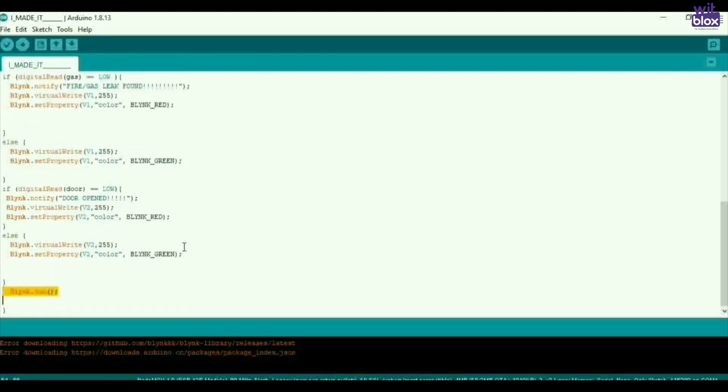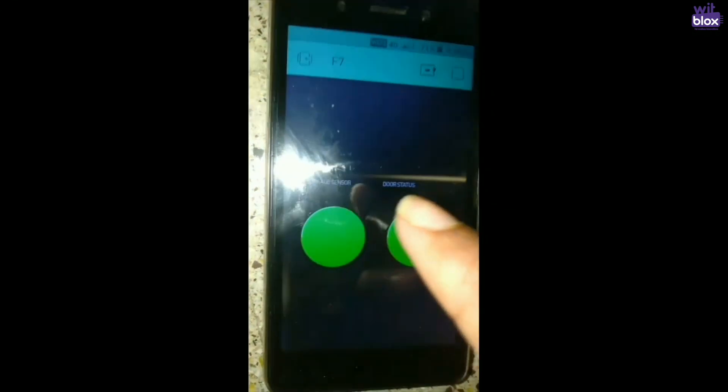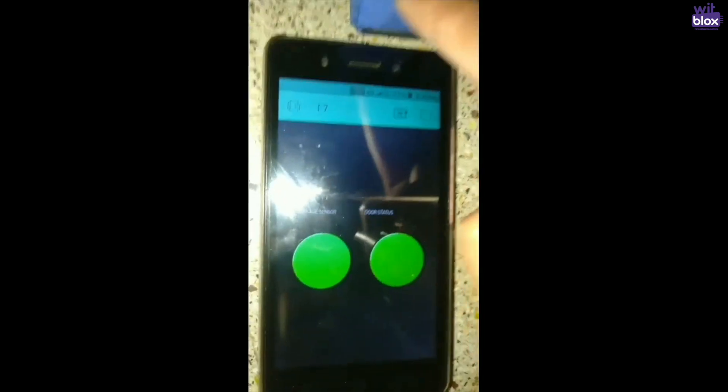If the distance sensor at the door detects that it has gone low, the same logic applies for the door sensor. But instead of notifying a fire or gas leak, it will notify 'door opened.' On the app screen, there are two LEDs — one for the gas sensor and one for the door sensor — which turn red when activated.